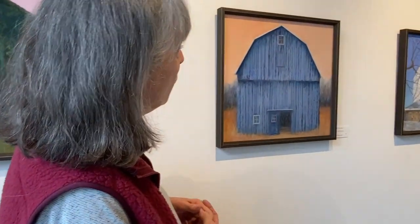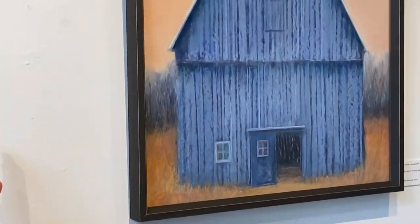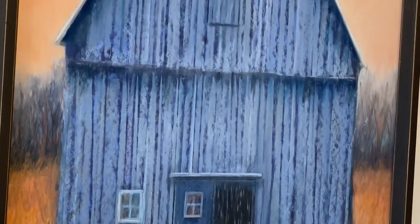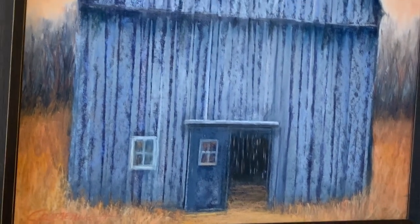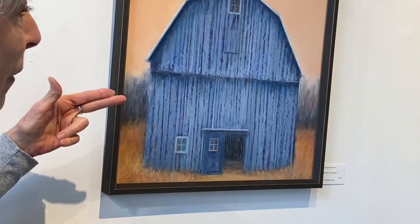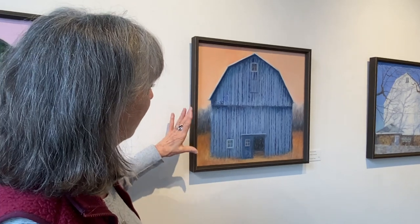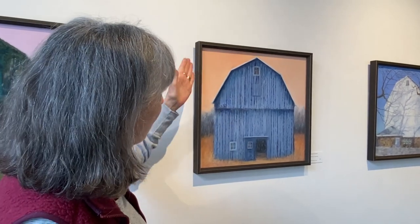This one I didn't want to have the barn all closed up, so the door is open. You can see inside with the light coming in. And then the blue barn — I've never seen a barn quite that color — the blue barn against the peachy orange sky.